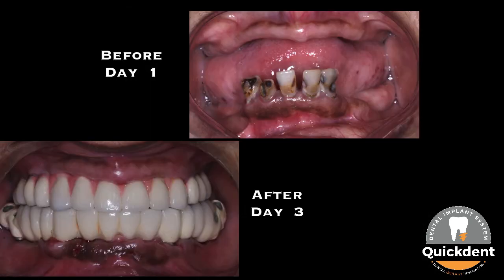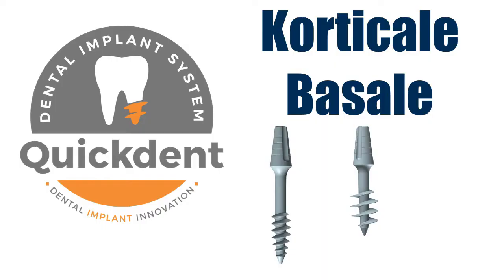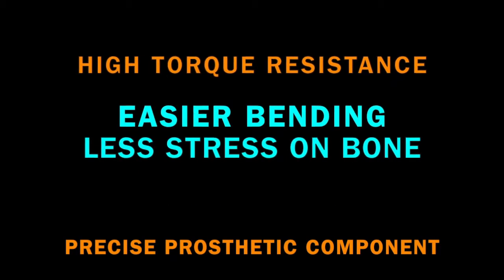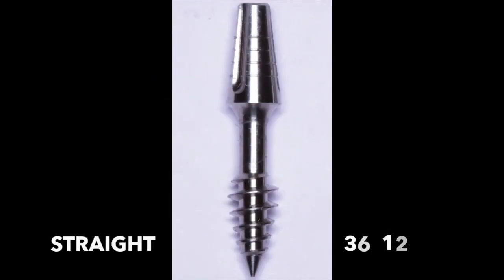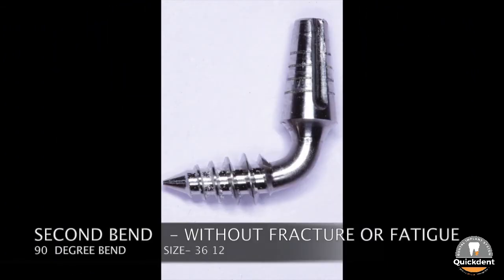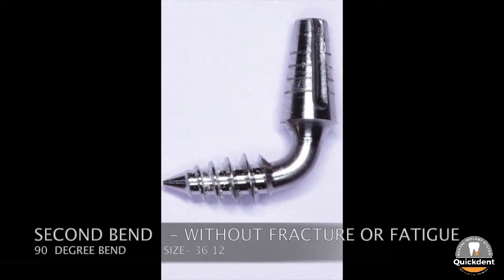There is a vast significant difference in day 1 and day 3 in the patient's intra-oral condition and profile. Quickton Cortical Basal has many advantages over other traditional basal designs because of its excellent insertion, bone engagement, and bending property. Laboratory-assisted bending in one of the smallest lengths of 12 mm has shown two consecutive bends at 45 and then 90-degree angle without any fracture.